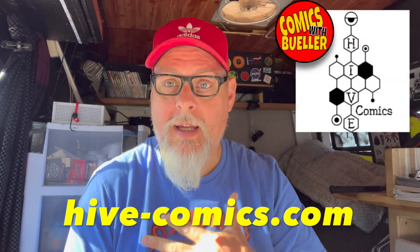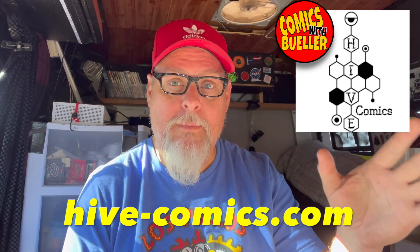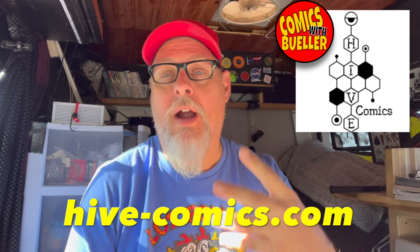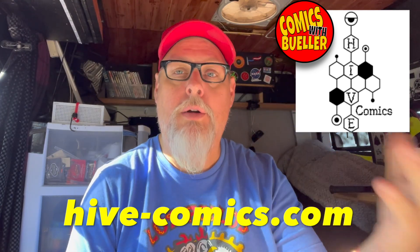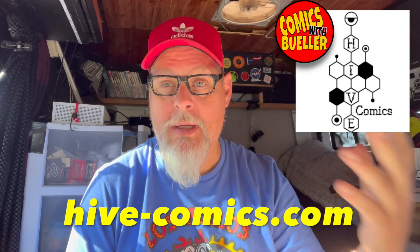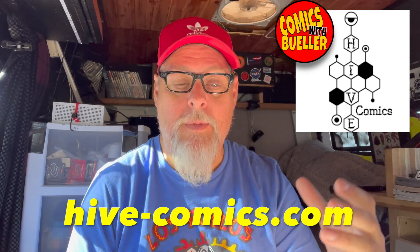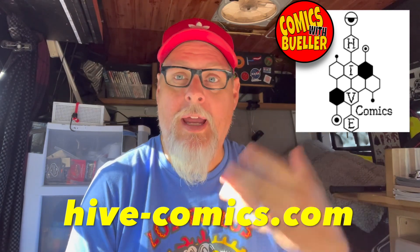Hey guys, welcome to Comics with Bueller. As you can see by the video title: Mystery Boxes. Hive Mystery Boxes and myself have teamed up, and if you guys remember, we did a review on the Hive Mystery Boxes — me and Bob did — with the Comics and Coffee episode, and it received our highest rating ever. I want to play that video for you so you can familiarize with the Hive Mystery Boxes. They are one of the best, and I wouldn't put my name on it if I didn't believe so. Let's go ahead and run that video, and when you come back, I'll tell you how you can get them.